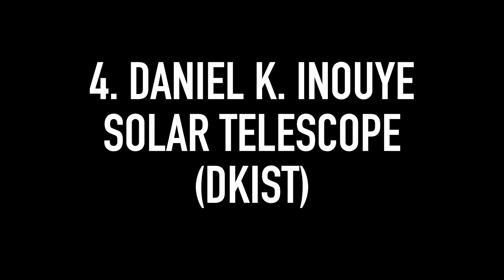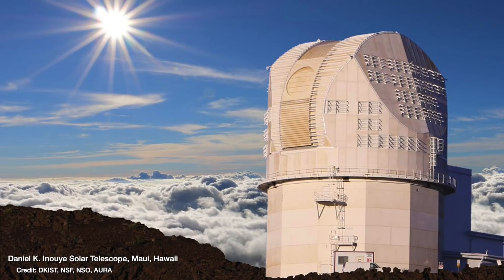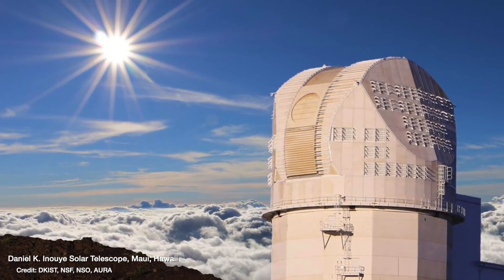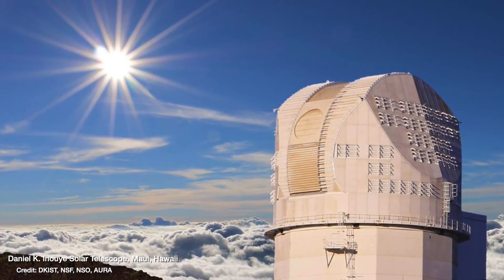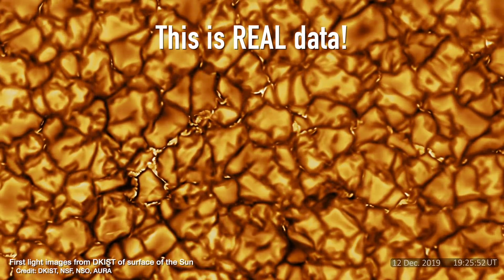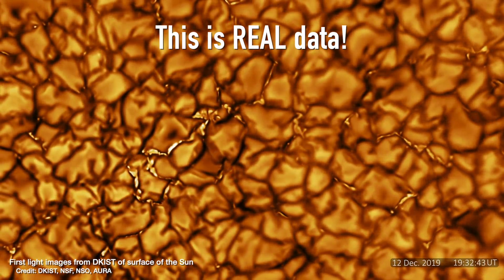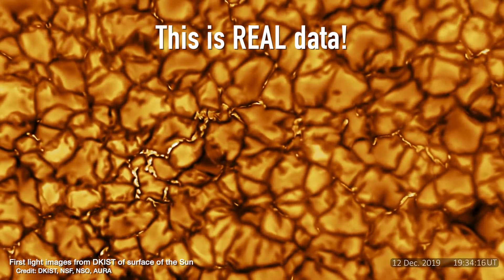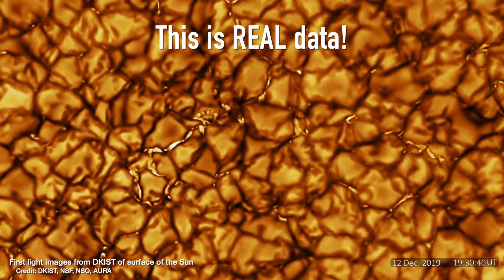Number four: the Daniel K. Inouye Solar Telescope, or DKIST — one we actually don't have to wait for, because science observations started back in November 2021. This is a 4.24-meter telescope on the Hawaiian island of Maui, and it observes the sun in visible and infrared light. I cannot stress enough how incredible it is that we have a 4-meter optical telescope whose sole purpose is to look at something as nearby as the sun, because the detail you get in these images is absolutely phenomenal. These are some of the first images released during the testing phase, and they left everyone astonished. Features as small as 30 kilometers wide on the surface of the sun have been made visible for the very first time.